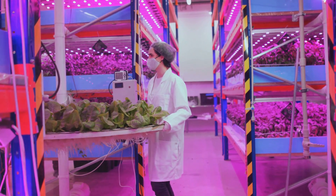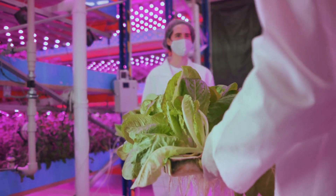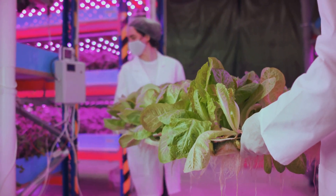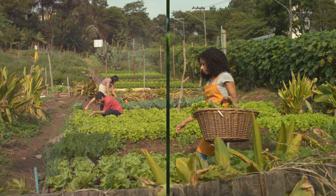You're now part of a global community of DIY aquaponics enthusiasts reaping the benefits of this sustainable, symbiotic system. So the next time you're enjoying a homegrown salad or admiring your vibrant fish, remember — you made that possible. Congratulations on your new aquaponics system, and welcome to the world of sustainable living.